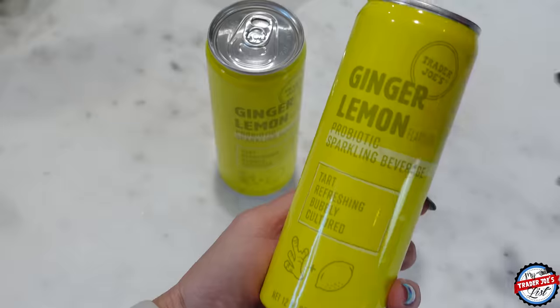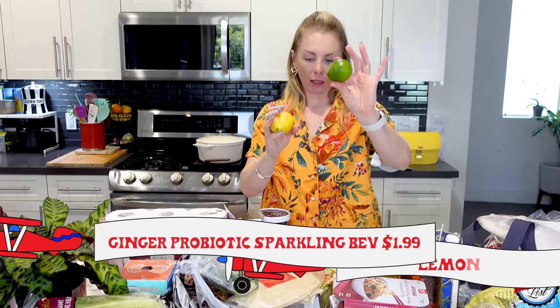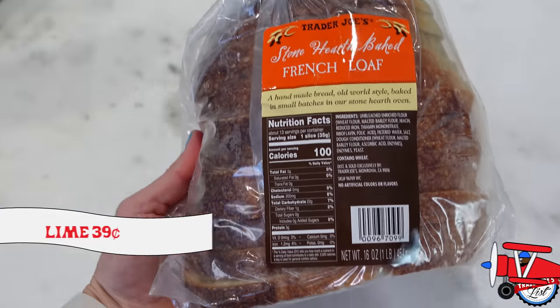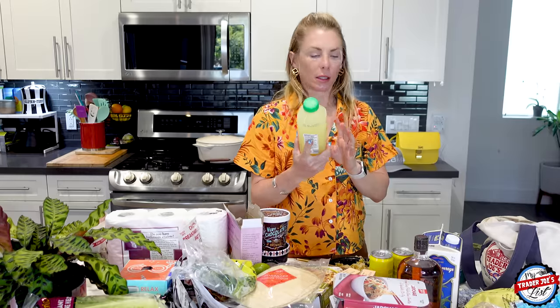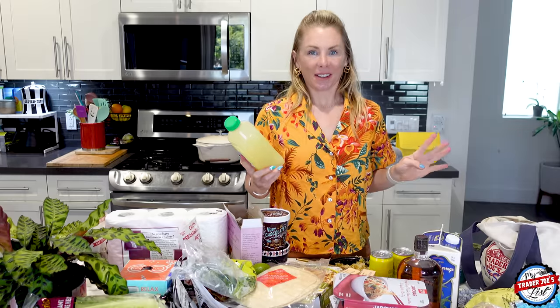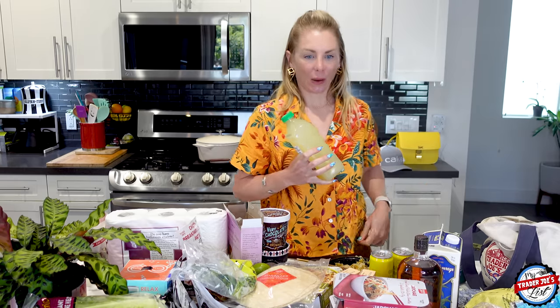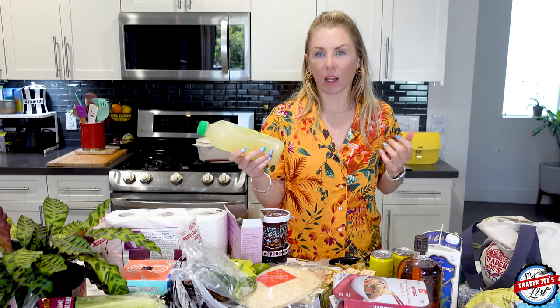Ginger lemon probiotic sparkling beverage — these are good mixers and also good on their own. A lemon and a lime. For Simon, a French loaf — he likes to make sandwiches with those, not the brioche buns. And I got this limeade for me because the sun is finally out in LA. We've had a dark winter and a gloomy spring, but our forecast is the sunshine emoji every day this week — not one cloud — which means I'm going to be in a good mood.